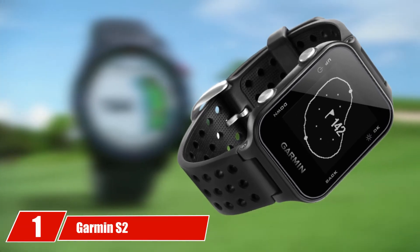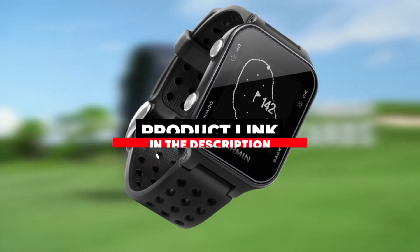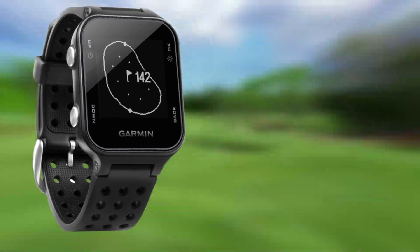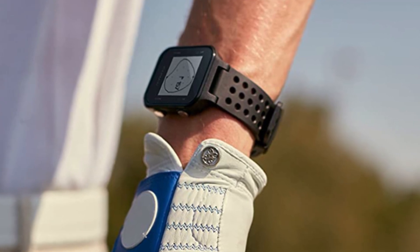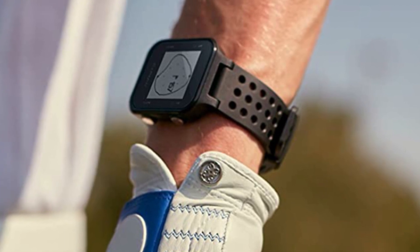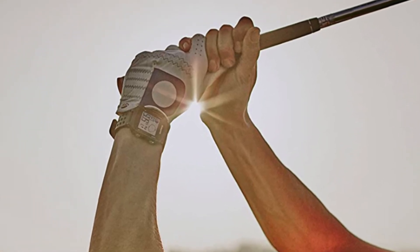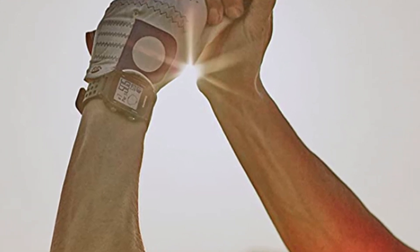At the 7th position we have the GolfBuddy AIME W10. The AIME series stands for Accurate, Innovative, and Measurable. The accuracy of the AIME W10 is excellent — pre-loaded with 40,000 courses, it will pinpoint your position and give super-accurate yardages. Features include a full-color 1.3-inch touchscreen display, plus green undulation and slope-adjusted distance readings where available, giving the golfer better real-life views and more control around the course. There are also excellent new zoom and slash-out functions around the green.